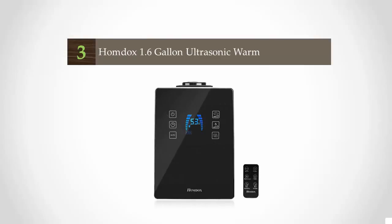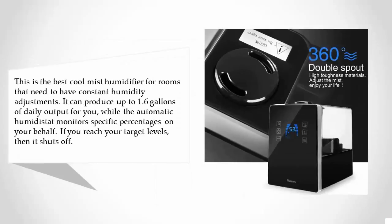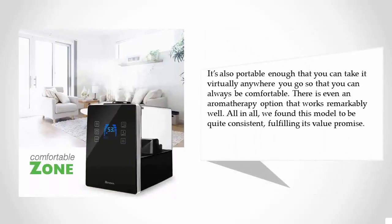Halfway through our list at number three, this is the best cool mist humidifier for rooms that need constant humidity adjustments. It can produce up to 1.6 gallons of daily output, while the automatic humidistat monitors specific percentages on your behalf. If you reach your target levels, then it shuts off automatically.